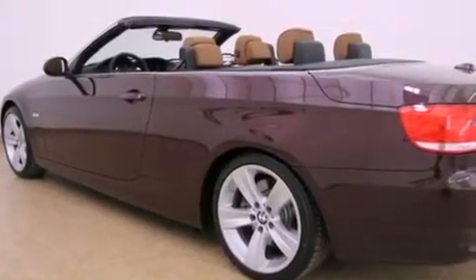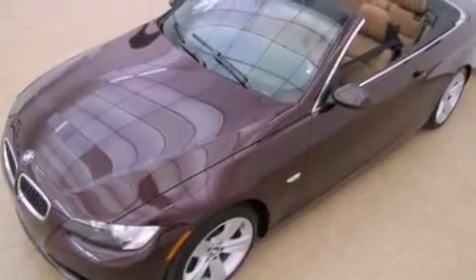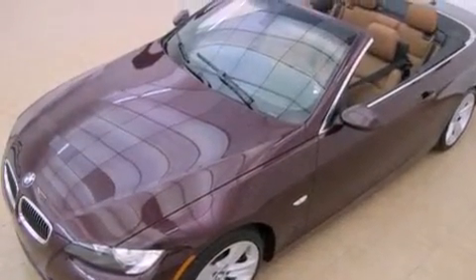Air conditioning with automatic climate control, cruise control, heated side view mirrors, wood trim interior accents, and fog lamps.